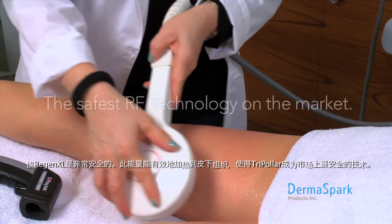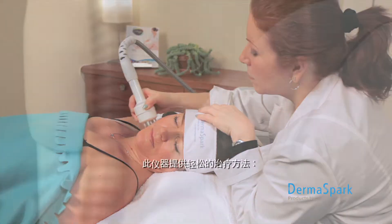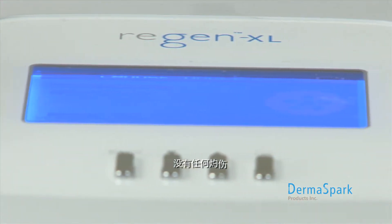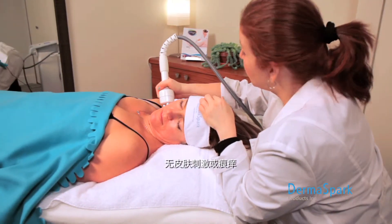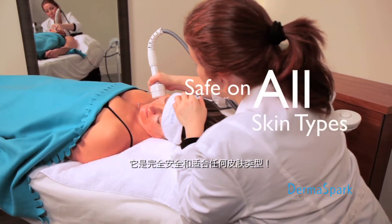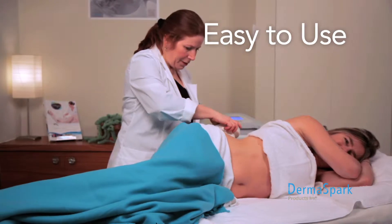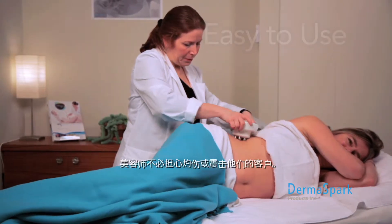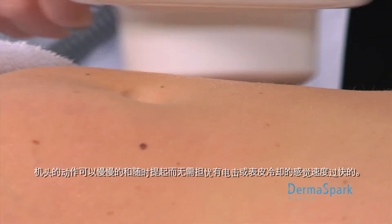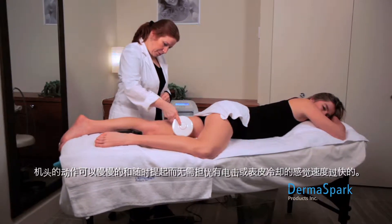The Regen XL is very safe. Focused energy allows the device to effectively heat the subcutaneous tissues using low power, making tri-polar the safest technology on the market. The device provides pleasant treatments: no electrical shocks, no burns, no skin irritation or itching, no uncomfortable sparking, and no overheated electrodes. It is completely safe for all skin types, comfortable and easy to operate. Technicians don't need to worry about burning or shocking their clients — handpiece movements can be slow and the applicator can be lifted off the skin at any time without concerns for electrical shocks or skin cooling too quickly.